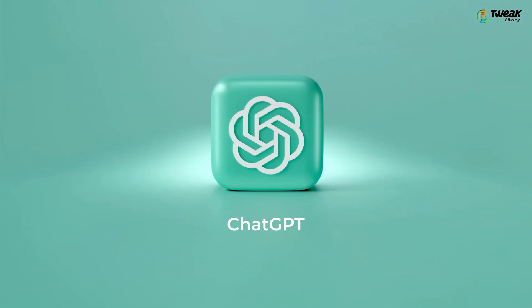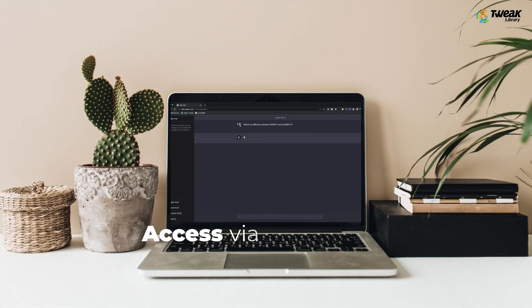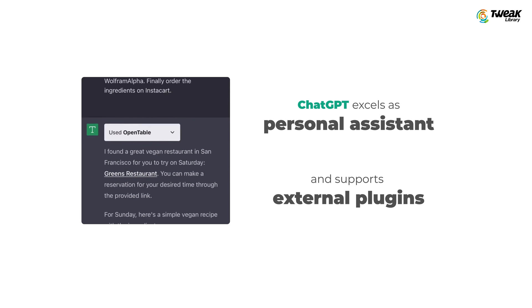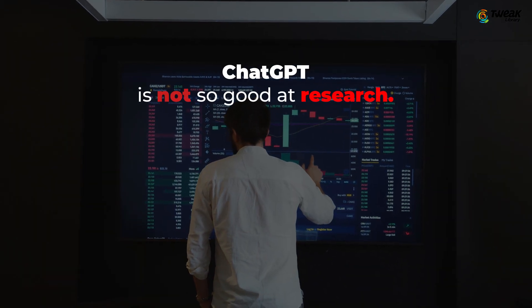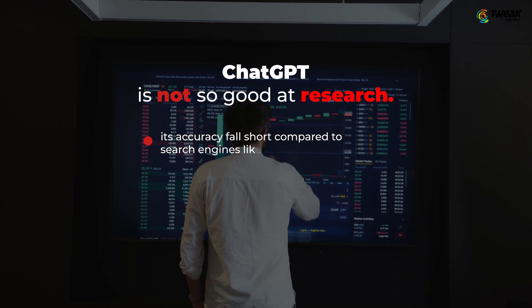First up is ChatGPT. While it offers a more isolated experience, it is exceptional as it can be accessed via any browser. It excels as a personal assistant, providing powerful integrations and plugins. However, when it comes to research assistance, its accuracy may sometimes fall short compared to search engines like Bing.